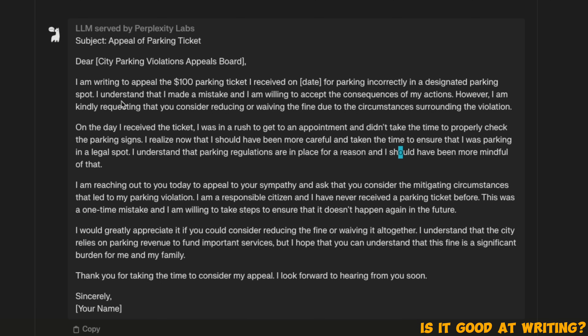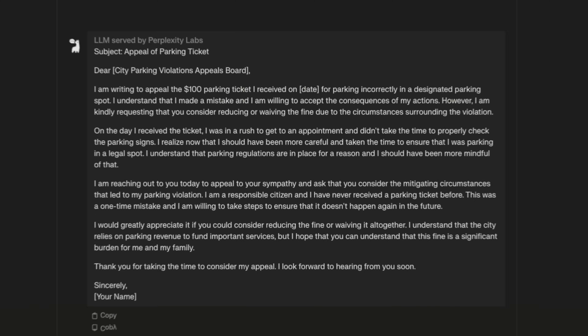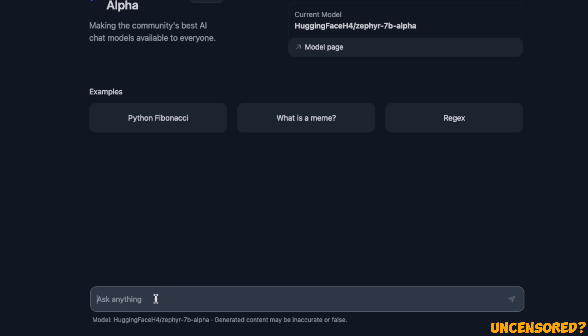Here is the response from the LLaMA 2 70B model for the exact same prompt. It's also a pretty good response, but I personally liked the Zephyr one better. One of the things highlighted about Zephyr is that it's not as strictly aligned, so let's see if it can give answers to some relatively controversial questions.